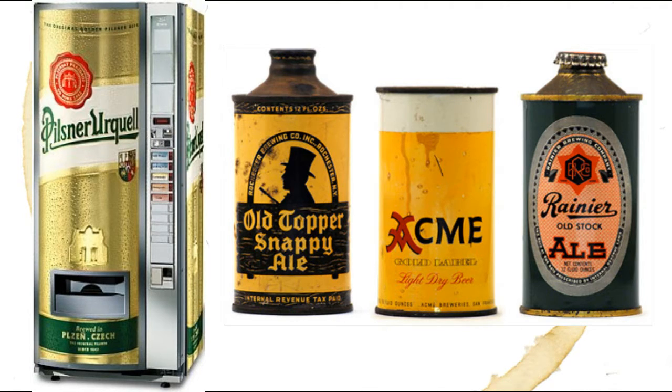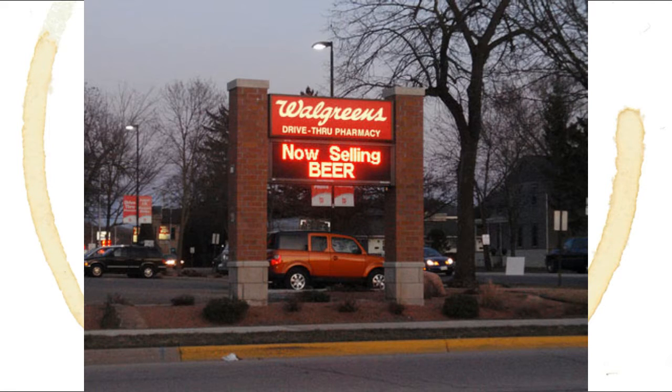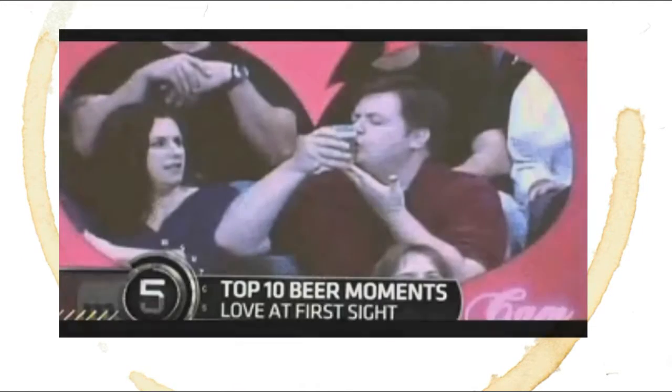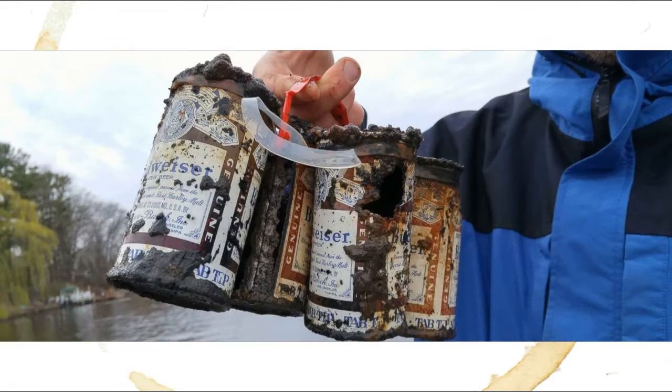Recent blog posts have outed certain companies — ahem, Walgreens, ahem — for selling awfully old and out-of-season beer. Well, today, beer nerds, I'm going to do a public service by showing you how some brewers date their beers so that you don't spend $10 on a six-pack of year-old beer.